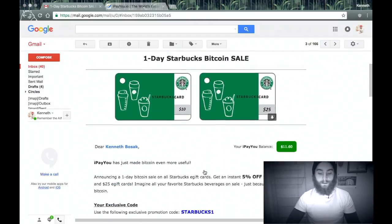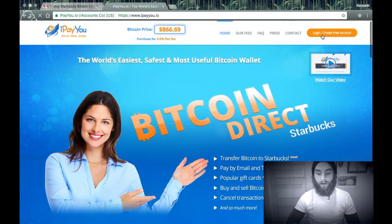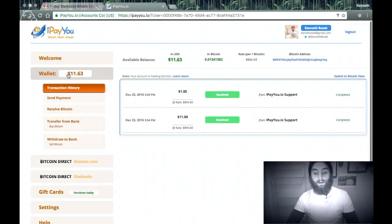As you can see right now, they're offering a deal. So we're going to go over to ipayyou.io and log in. You can create a login very easily — all you got to do is log in with Twitter. I've already done that. You can add some Bitcoin to your wallet here. ipayyou.io hooked me up to hook you up with this info — definitely want to check out this site.